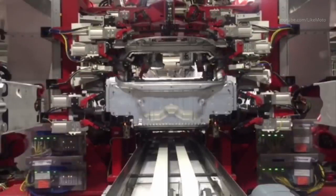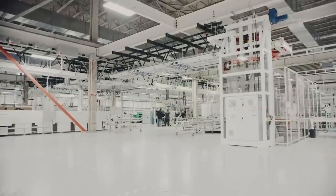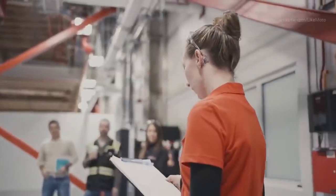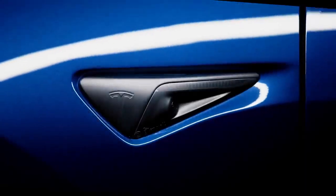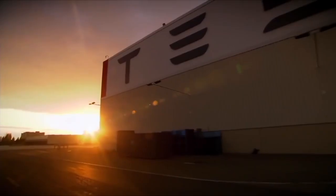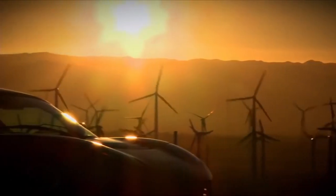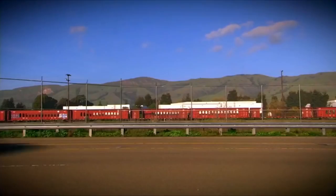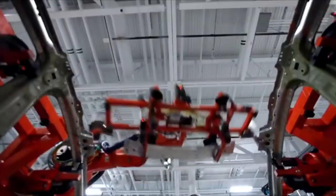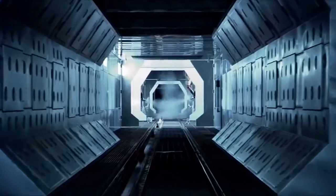Tesla has already used similar machines for the Model Y electric crossover's rear underbody. Some people may point out that Ferrario never actually names Tesla in the video. However, he names a leading global manufacturer for new energy vehicles, and he also shares details that coincide precisely with Musk's discussion during the previous earnings call. Moreover, as Idra has made these announcements in the past related to the smaller 6,000-ton machines, it has continued to be in reference to Tesla and its orders.